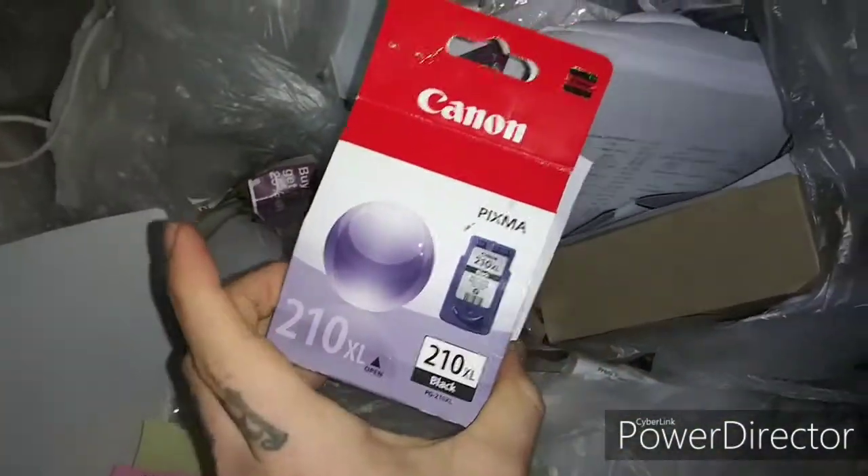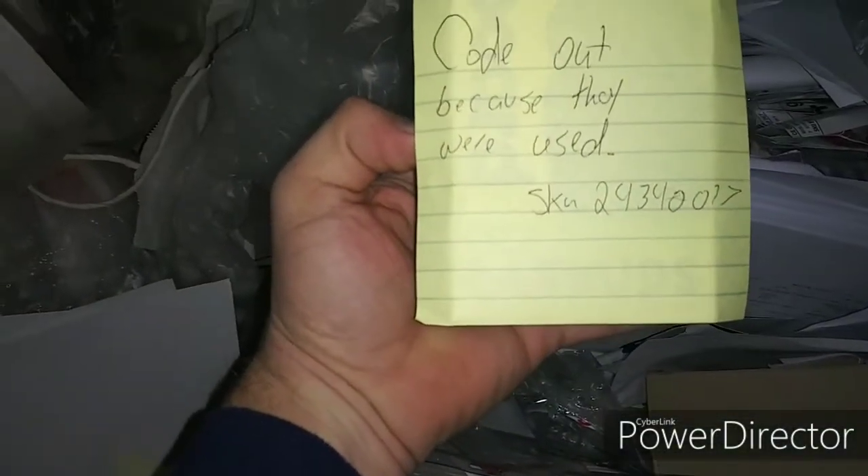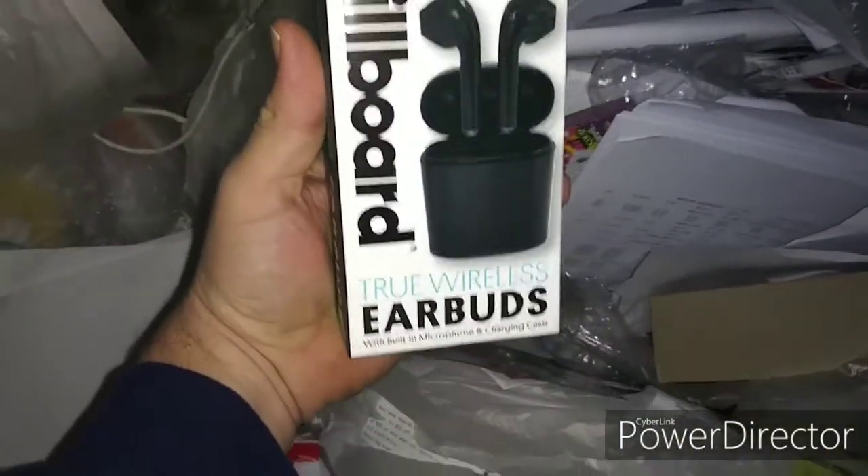Damaged return — some black ink, we'll take it. Let's see what we got up in here. The code is out because they were used. Look at that guys — true wireless earbuds! I think they're in there, let's see right here.